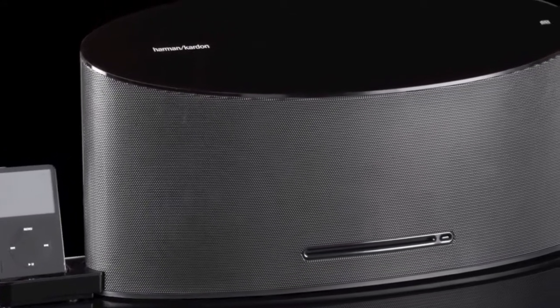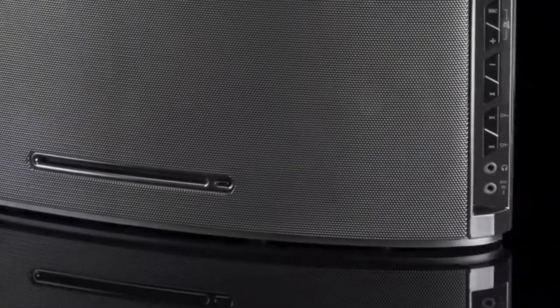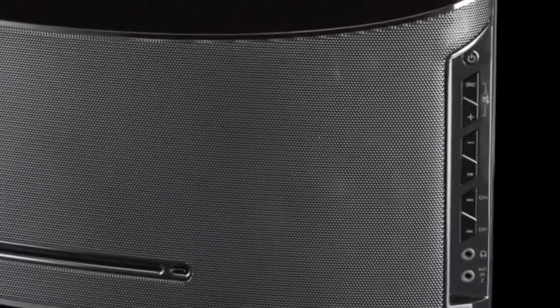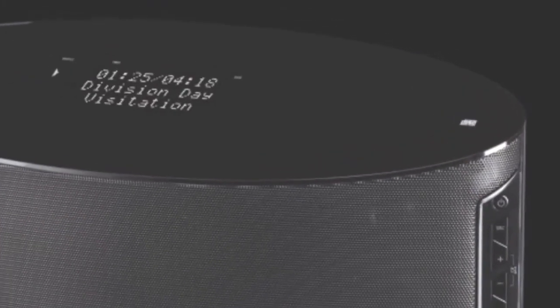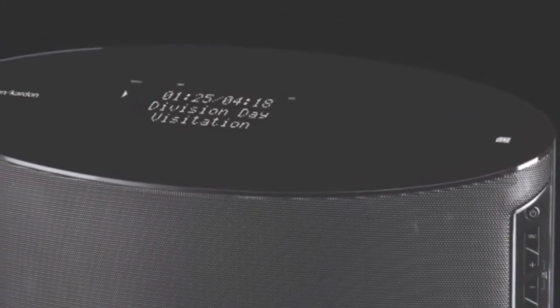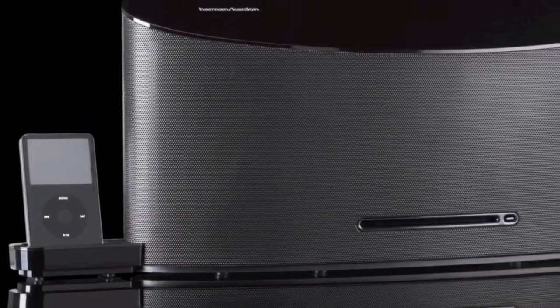Beautiful sound. What does it look like? What does it sound like? The Harman Kardon MS-150 is the compact music system that you have been waiting for — sophisticated, stylish, and beautiful with state-of-the-art sound.